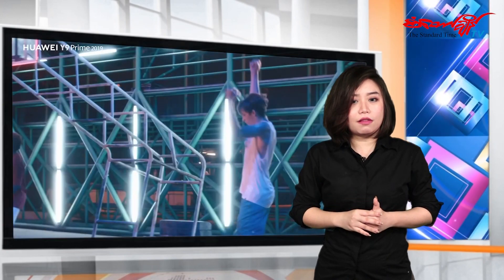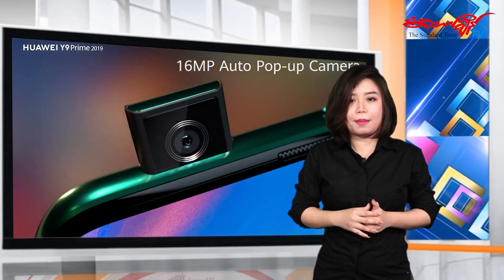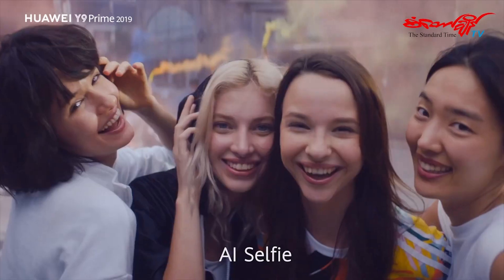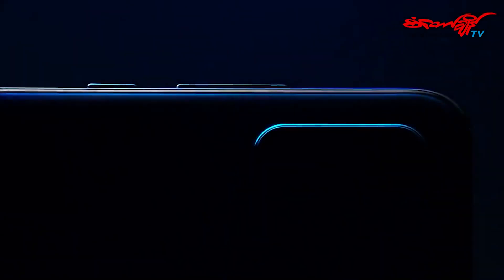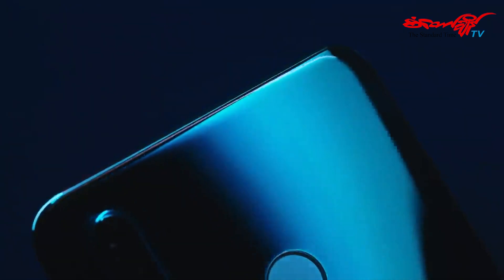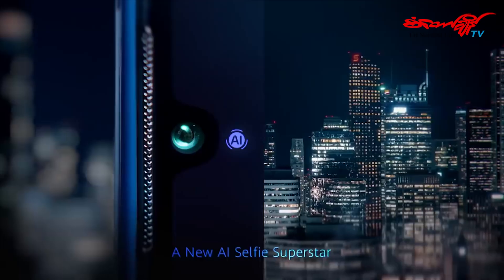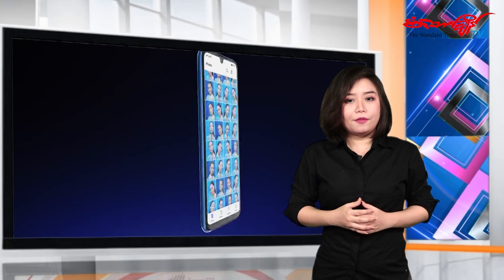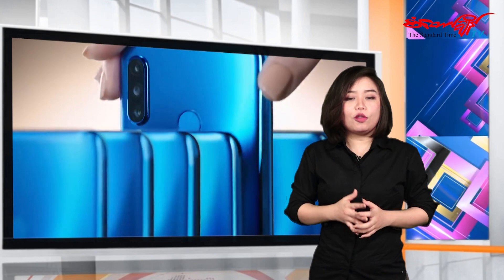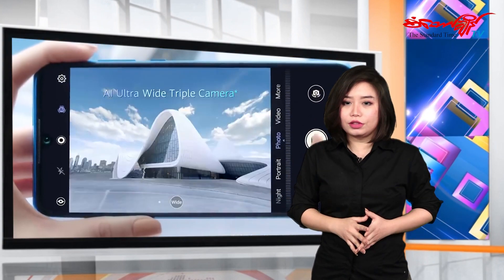If you have a smartphone, you can use your smartphone. If you use artificial intelligence, you can use D313. In the background, you can use your smartphone.